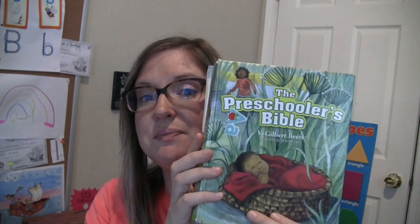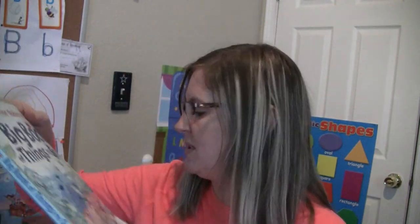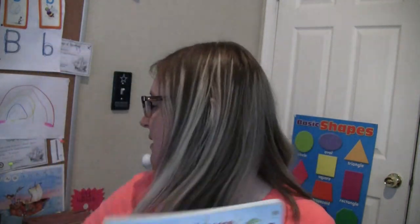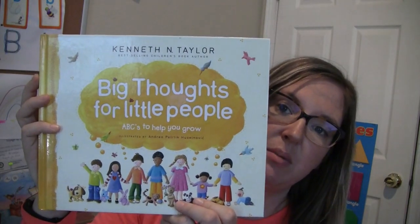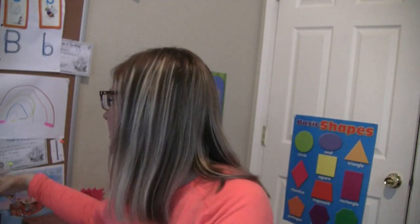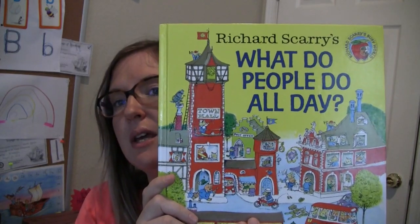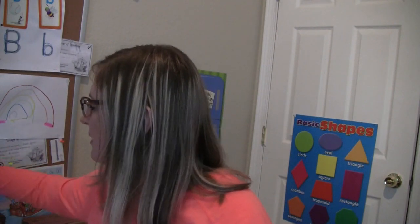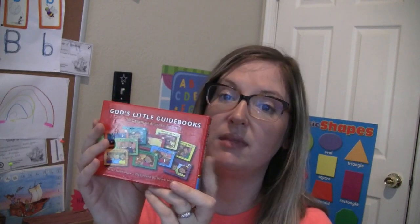You also get the Preschooler's Bible, a Big Book of Things to Spot, Big Thoughts for Little People, What Do People Do All Day, Richard Scarry, and God's Little Guidebooks — there are ten of these. This is for when you go over the Ten Commandments.